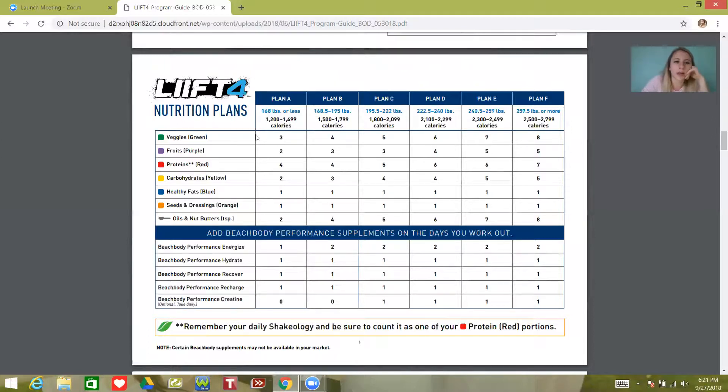Especially with how active my job is. Over here on the left you see these different colored containers. You should receive containers with your Shakeology. The green container is for veggies, purple for fruits, red for proteins, yellow for carbohydrates, blue for healthy fats, and the orange for seeds and dressings. So if I look in Plan B, I can see I should be eating four containers of greens every single day, three containers of fruits, four reds which are proteins, three of carbohydrates, one blue, one orange, and four teaspoons — that's for oils or nut butters when you want to cook.